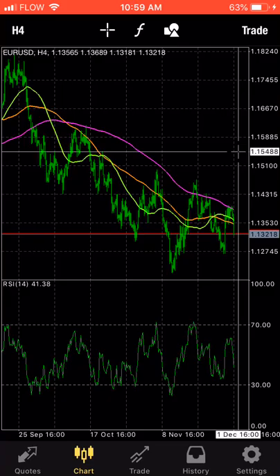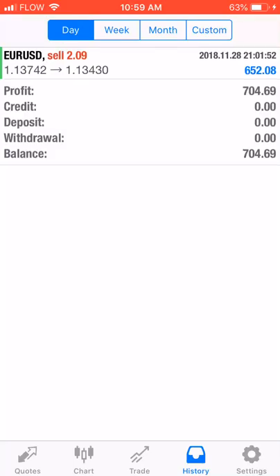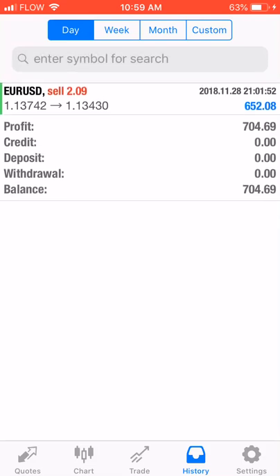For those of you who were following my trades, look here — this is what happened at the end of yesterday. My previous trade made around $600, and this other trade here got $650.